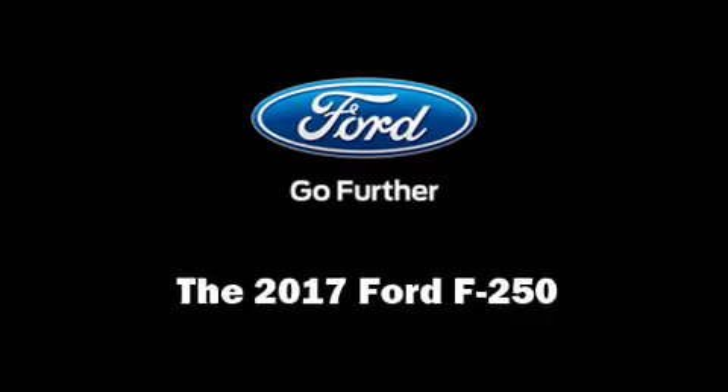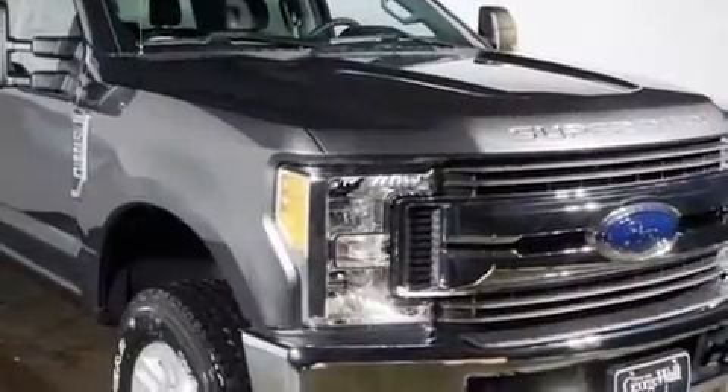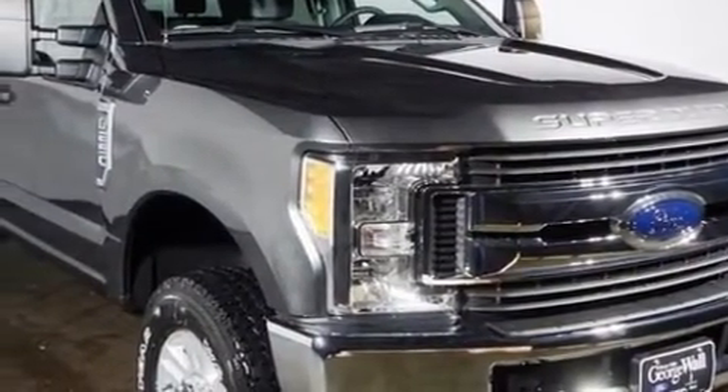The 2017 Ford F-250. It features four-wheel drive capabilities, a durable automatic transmission, and a powerful eight-cylinder engine.